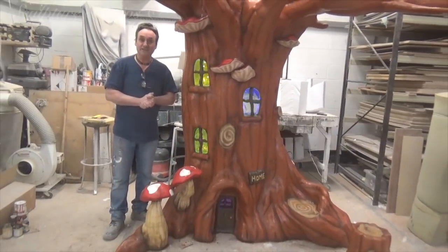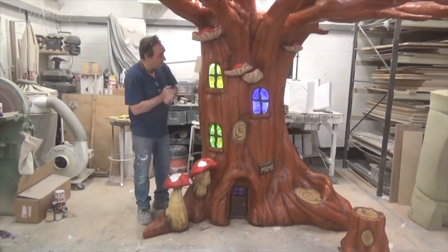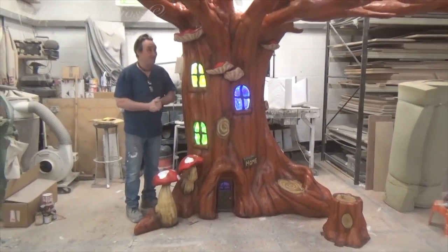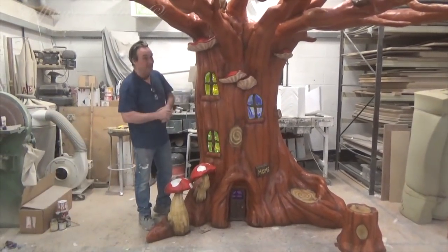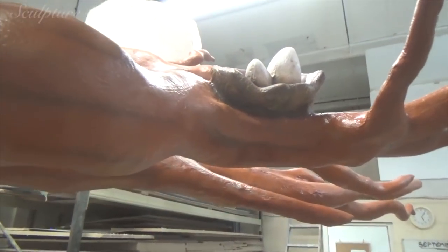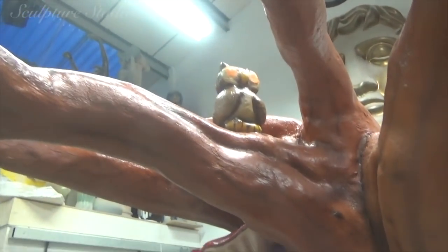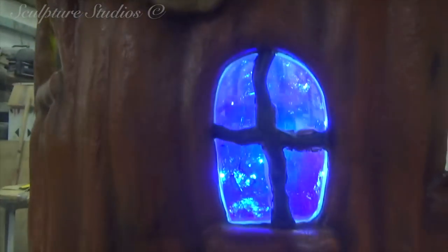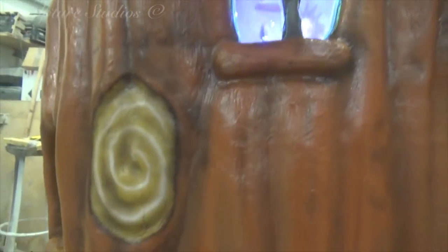Here we are — this is a lovely tree which Sculpture Studios and Jessica has made. Well done, Jess. Very fantasy — enchanted, that's the word. With lovely little lights that flicker on and off, we've got a little owl at the top and a nest with eggs. It's really good.